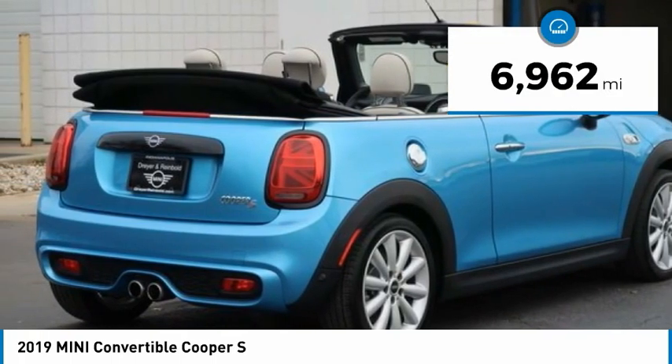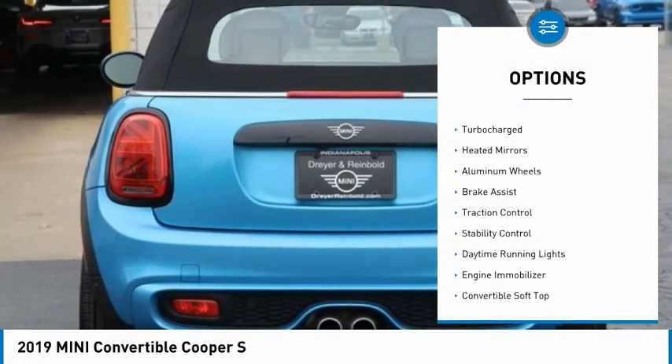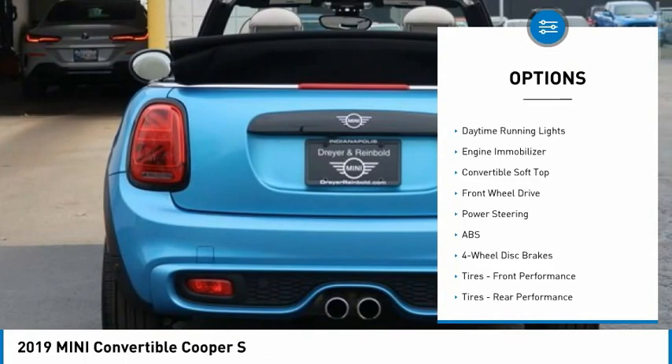This vehicle has less than 7,000 miles. Here are some of this vehicle's great options: tire pressure monitor, turbocharged, heated mirrors, aluminum wheels, and brake assist.